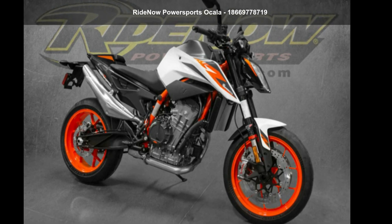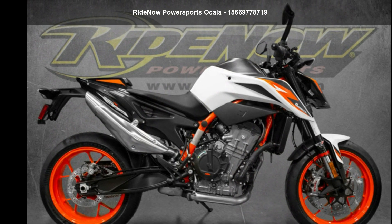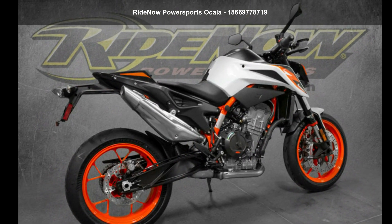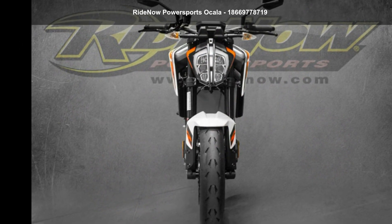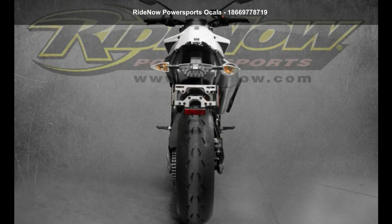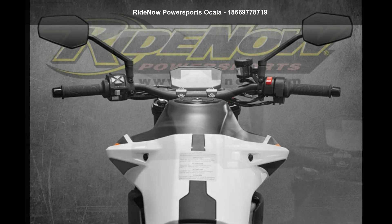Presenting the KTM 2021 890 Duke R — this could be the motorcycle you've been looking for. If you are in the market for a brand new motorcycle, this might be the one. Low mileage is an important factor in your purchase, and this one delivers a low odometer reading. A test ride is waiting for you — call now to schedule an appointment at our dealership.